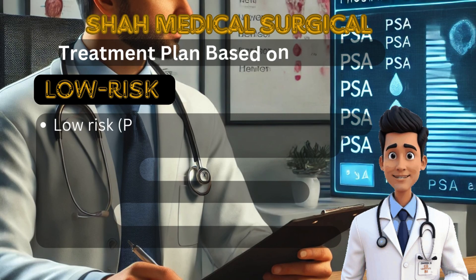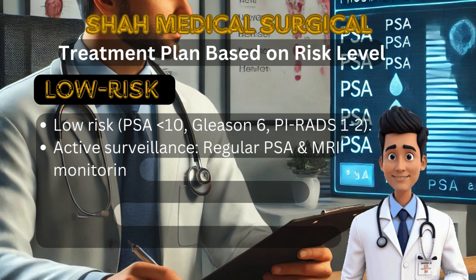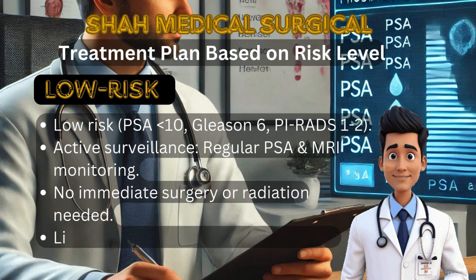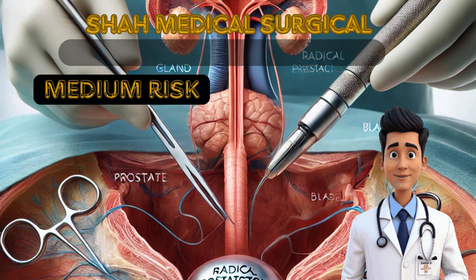For patients with low-risk prostate cancer (PSA less than 10, Gleason 6, PI-RADS 1 to 2), the best approach is active surveillance. Since the cancer is slow-growing and may never cause symptoms, immediate treatment is not necessary. The patient undergoes regular PSA tests, MRI scans and occasional biopsies. Lifestyle modifications like a healthy diet, regular exercise and avoiding smoking help keep the prostate healthy. Treatment is only considered if PSA levels rise, MRI shows progression, or symptoms develop.